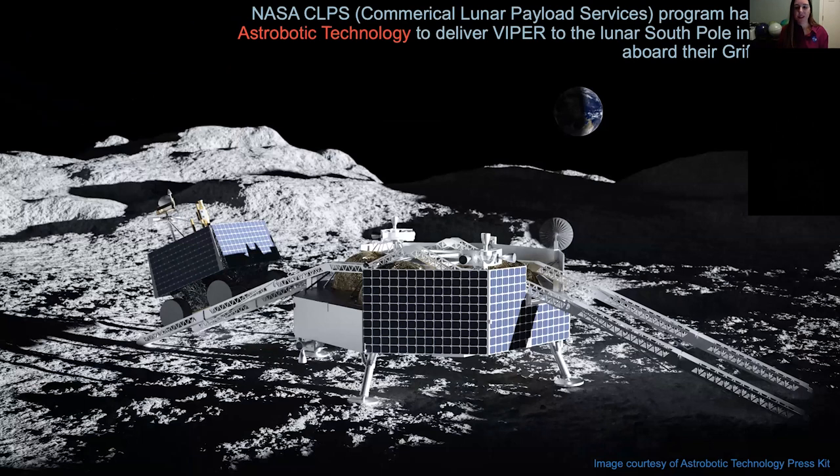How are we getting to the moon? VIPER uses a new NASA program called CLPS — the Commercial Lunar Payload Services — where NASA contracts out to commercial companies and says give us a flight to the moon, like FedEx to the moon. Astrobotic, out of Pennsylvania, is going to be delivering the VIPER rover to the lunar surface aboard the Griffin lander. Here's a nice visual: the lander on the lunar surface, and the VIPER rover going down the ramp to start its mission. The CLPS mechanism can hopefully provide more rapid and frequent access to the lunar surface at lower cost.